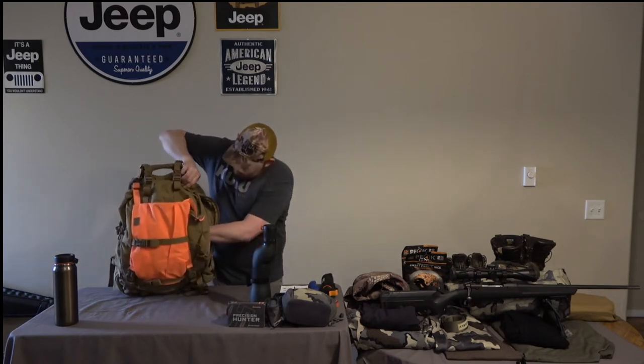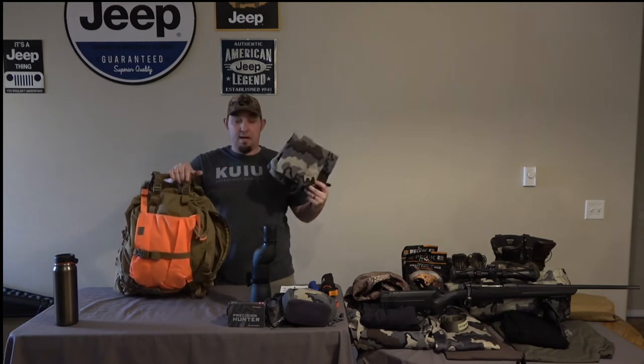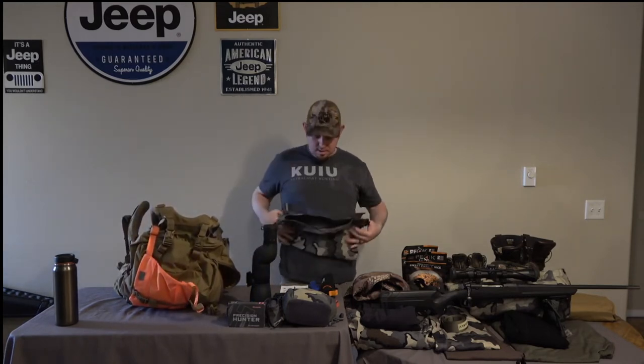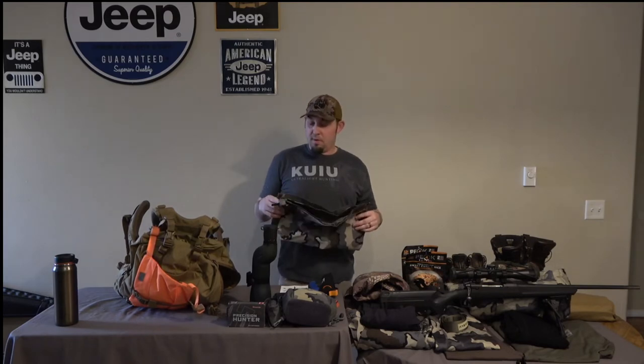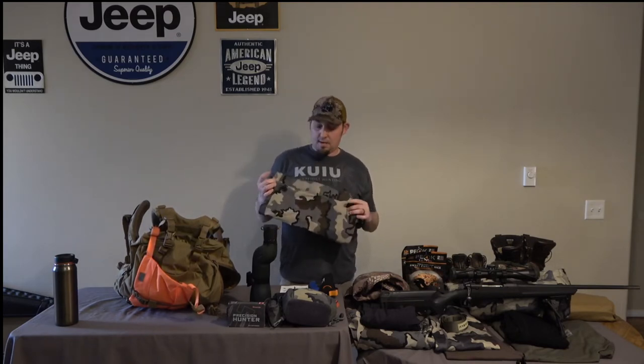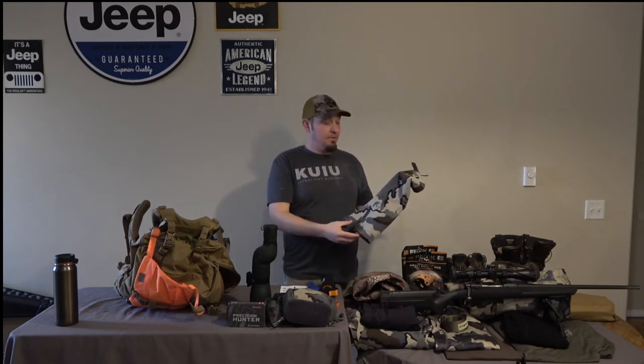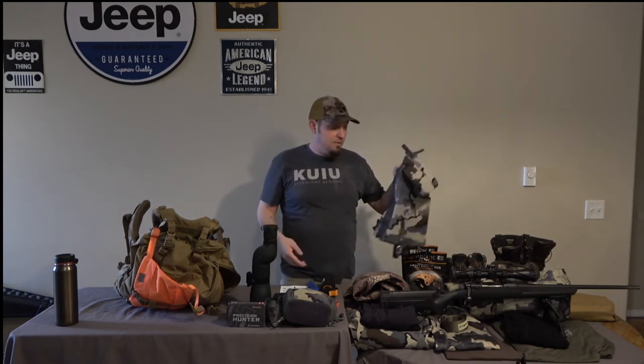The next big thing I keep in my bag is my gaiters — a set of Koobi Yukon Gaiters. I love these gaiters. I did put a small rip in them the first year — I caught a horn when lifting into the truck and put a slice right up them — but I was able to patch them and they've been great ever since.